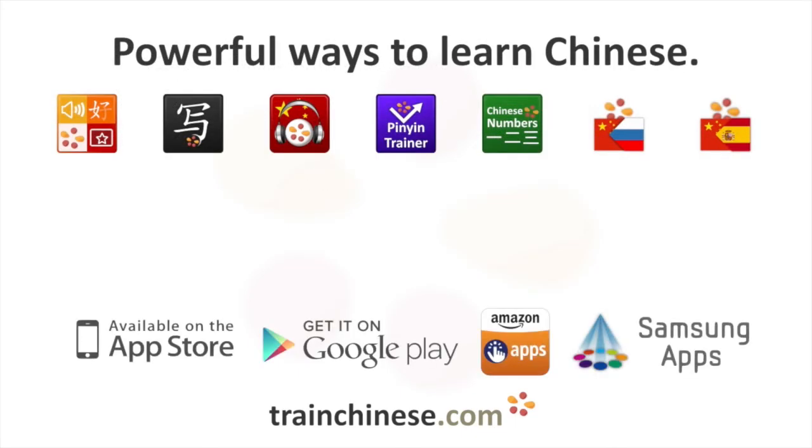Discover this and thousands of other Chinese characters at trainchinese.com and at the trainchinese apps.